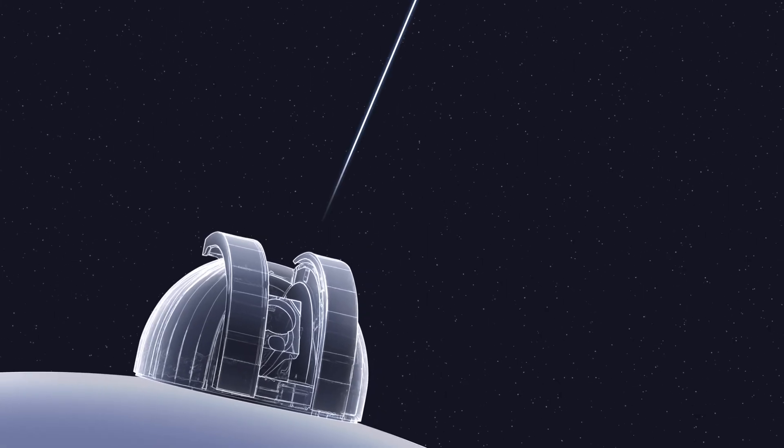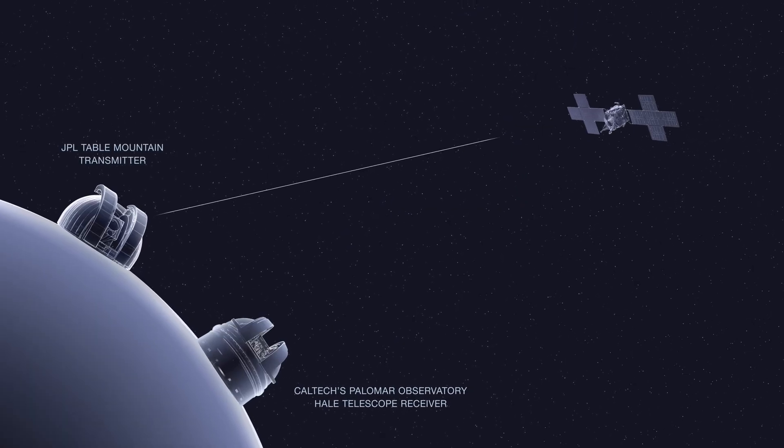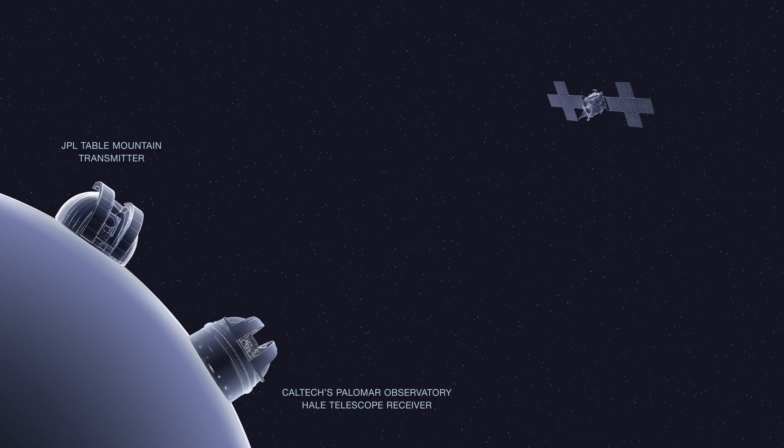We have to send a laser beam from Earth that the spacecraft has to receive, use as a pointing reference, and then initiate the communication link. So it's a very flight-and-ground joined-at-the-hip kind of telecommunication system.